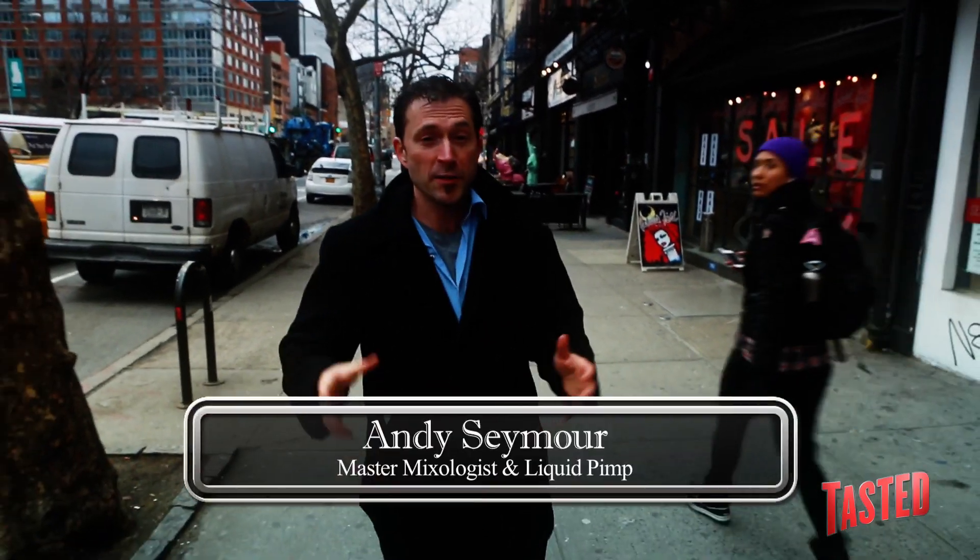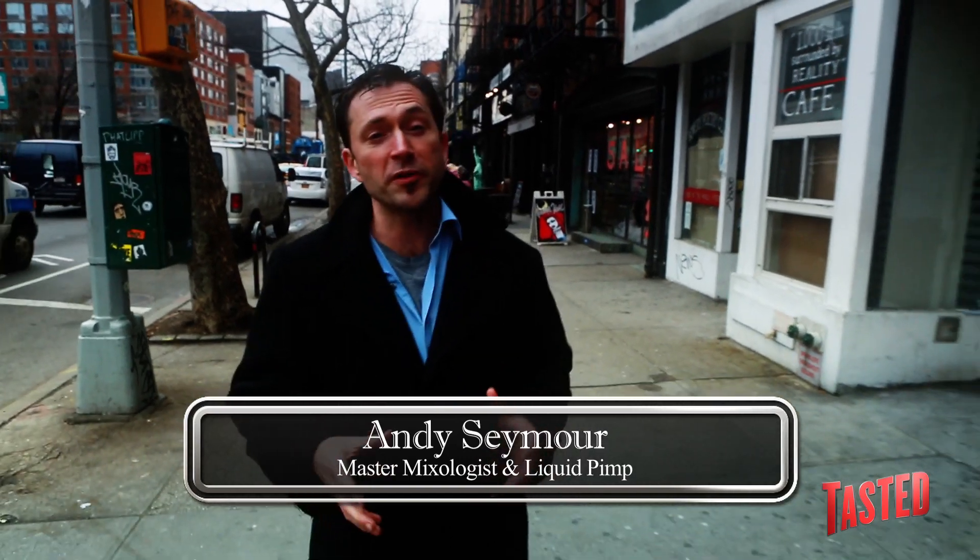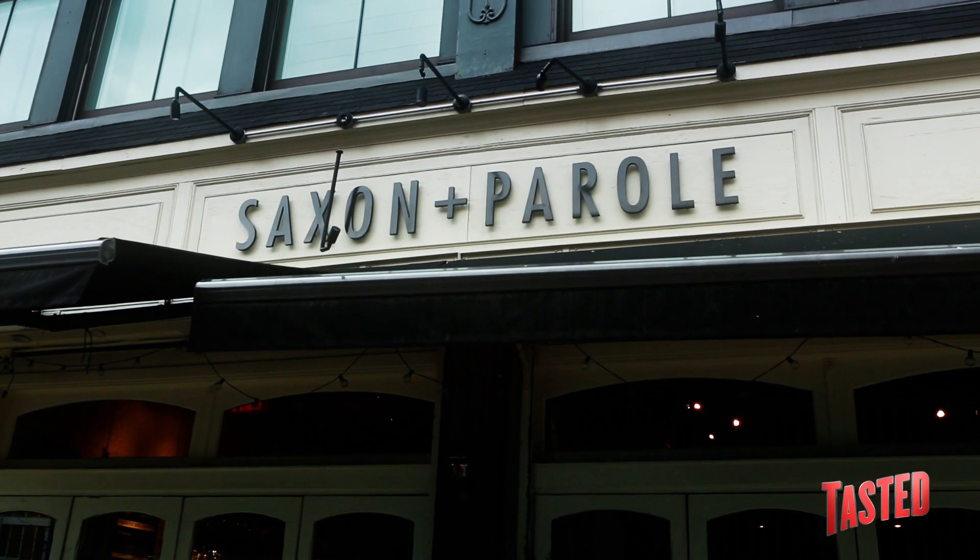Hey, how you doing? I'm Andy Seymour. I spent the last 20 years of my life trying to make the world a safer place to drink by teaching bartenders all over the world about cocktails and spirits and doing things the right way. We're here in New York in the East Village on the Bowery, heading up to see our friend Naren Young at Saxon and Parole. Inside, Naren's up to some unbelievable stuff — he's making cocktails out of vegetables in here.